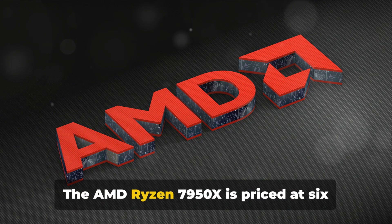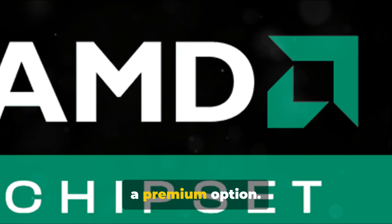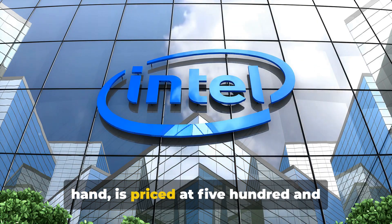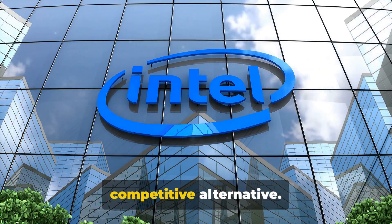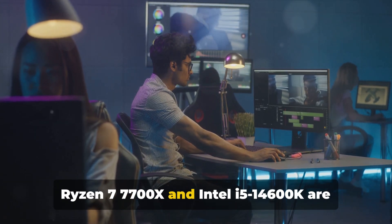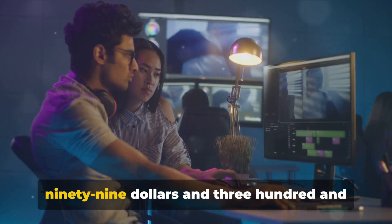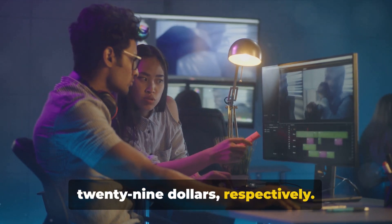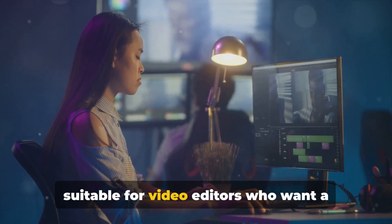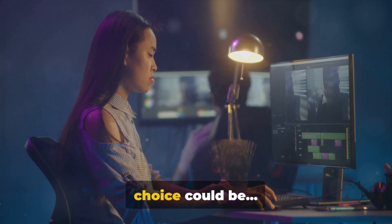Now let's talk about pricing. The AMD Ryzen 7950X is priced at $699, making it a premium option. The Intel Core i9-14900K, on the other hand, is priced at $599, offering a competitive alternative. For those on a tighter budget, the AMD Ryzen 7 7700X and Intel i5-14600K are worth considering, priced at $399 and $329 respectively. These processors offer a balance between performance and price, making them suitable for video editors who want a capable CPU without breaking the bank.